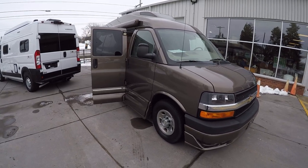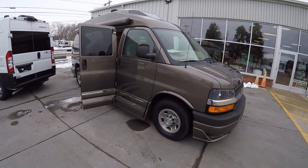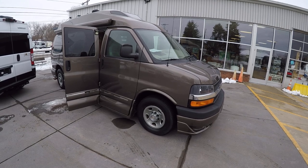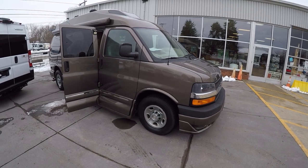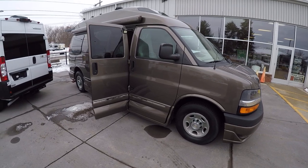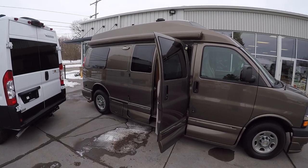It's in the LX Mocha Steel color, which is really a limited-time color. It looks absolutely astonishing in person. It has little glints of metallic flake in the paint job, especially when you get it in direct sunlight — just a beautiful paint job.